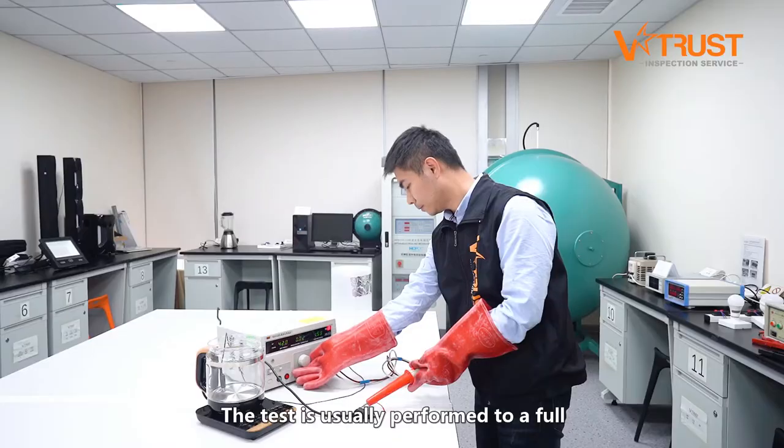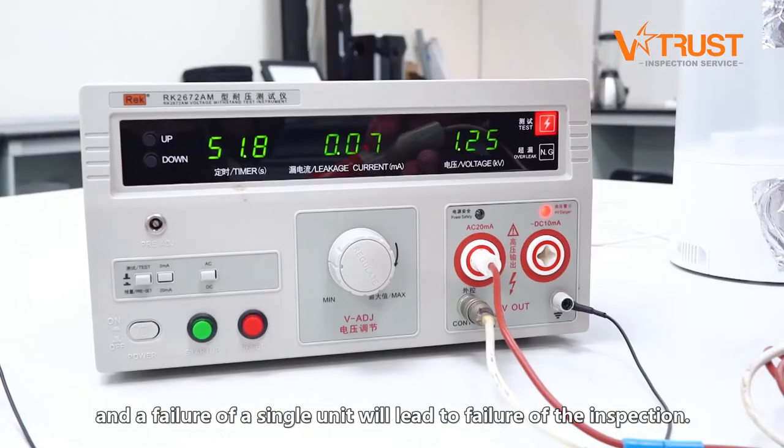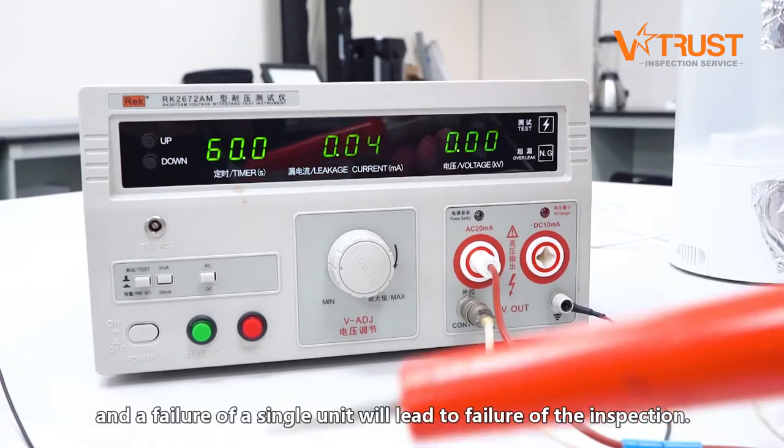The test is usually performed to a full sample size during product inspections, and a failure of a single unit will lead to a failure of the entire inspection.